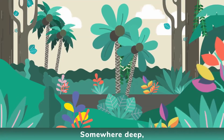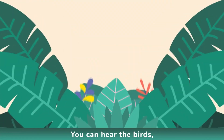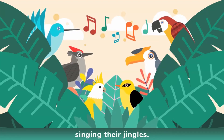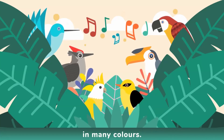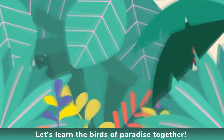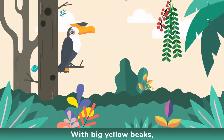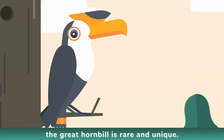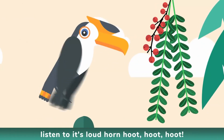Somewhere deep in the jungle, you can hear the birds singing their jingles. In many sounds, in many colours, let's learn the birds of paradise together. With big yellow beaks, the great hornbill is rare and unique. This giant bird enjoys eating fruits.